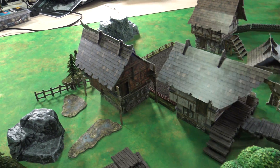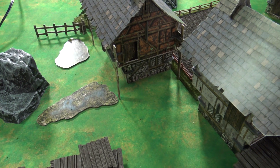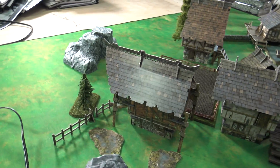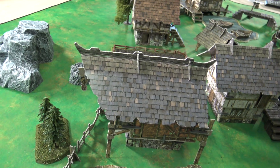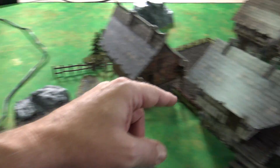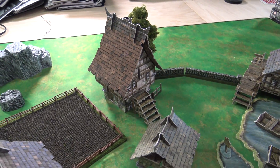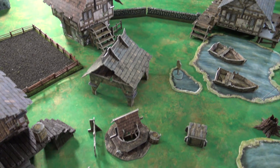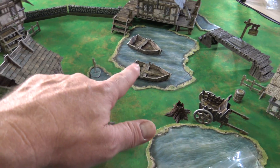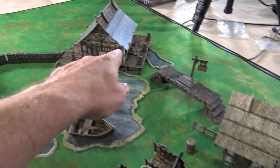Just look at the detail and how beautiful things are. This is my little storehouse — I got this one wrong, but that's okay, I can fix that. And just look at all this beautiful stuff: even the fountain, the little treasure chest, the boats, the rivers, the signs over there.